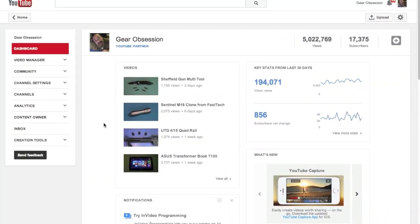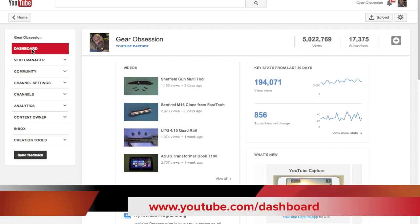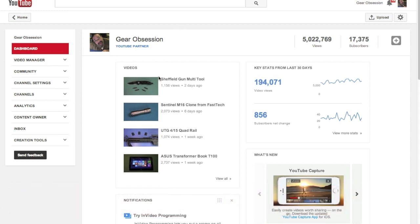What you're looking at is my dashboard. If you've been using YouTube a while, you should know how to get to your dashboard. If you don't, you can go to youtube.com/dashboard. And here's mine. Yes, I'm a YouTube partner, obviously. Wow — I really didn't know this. I went over 5 million views. That's pretty cool.